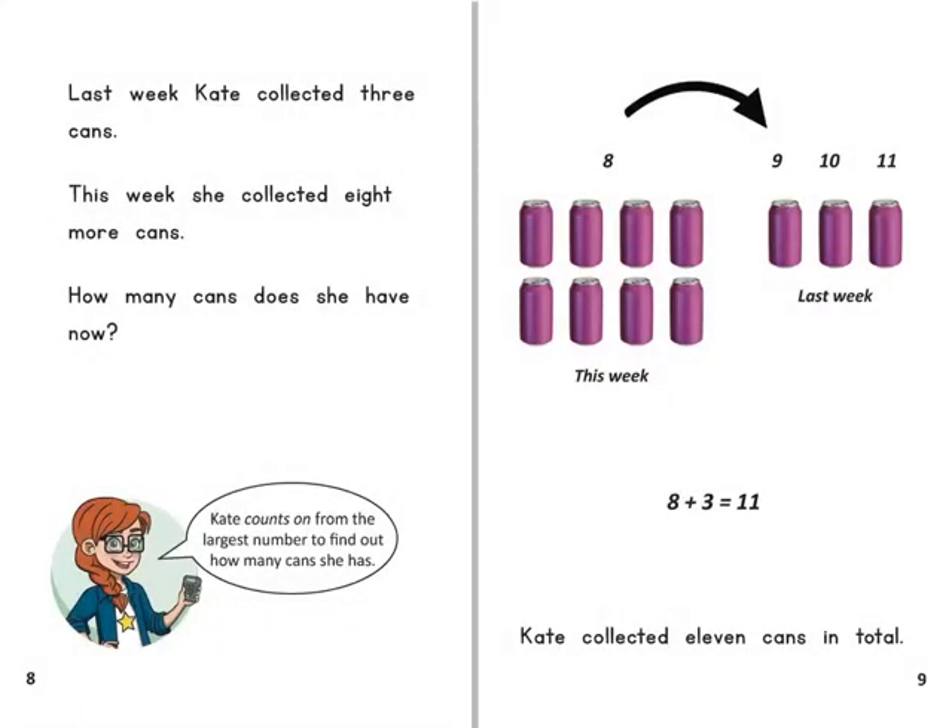Last week Kate collected three cans. This week she collected eight more cans. How many cans does she have now?